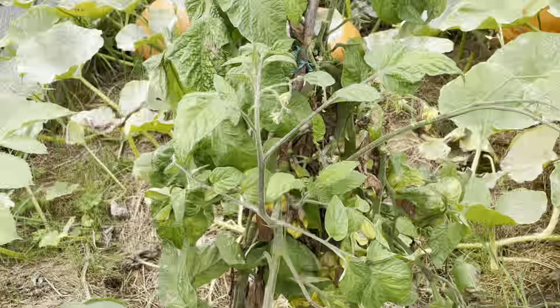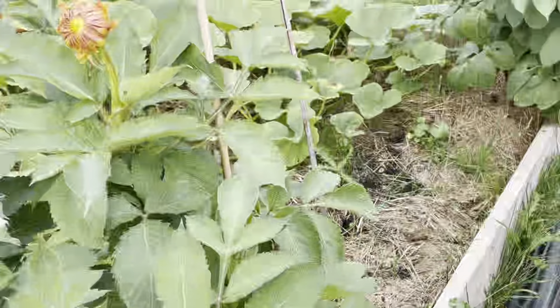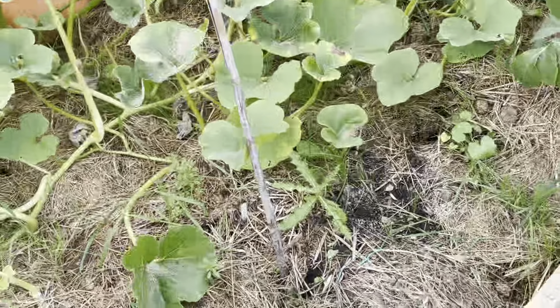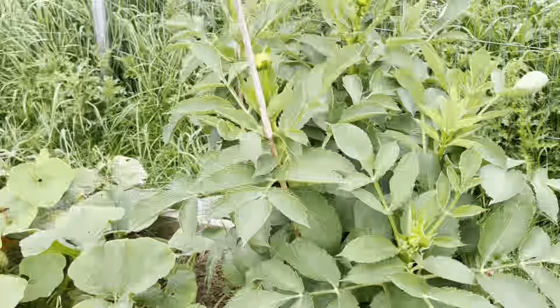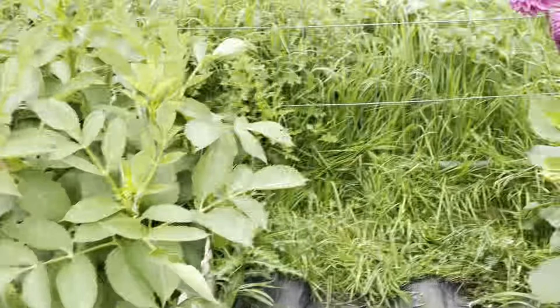I've cut back this tomato because it was showing signs of blight. The other one I just got rid of entirely because it was riddled with blight. So that's gone, which opens it up a little bit. So far, Louis White's the only one that's had flowers and I've taken the flowers off.